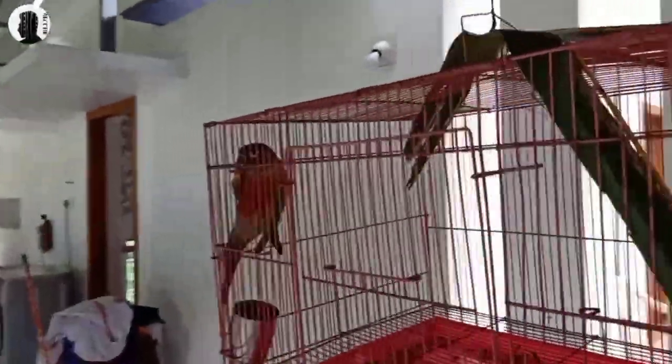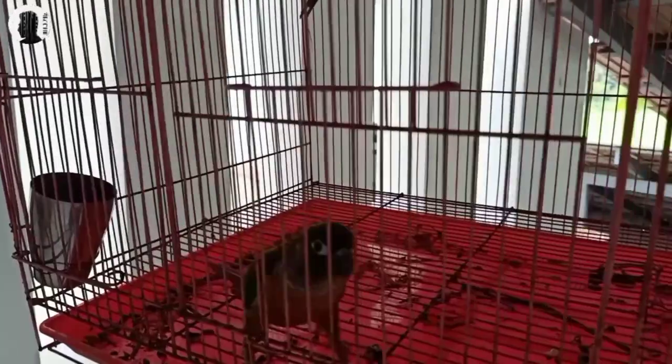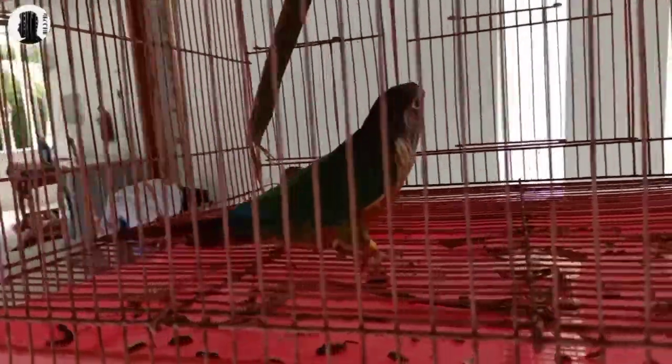Hello guys, welcome to my new video. Now I'm going to show you a Koinoor. I'm going to show you a tamed Koinoor. I'm going to show you a red factor. Now I'm going to show you a red factor.